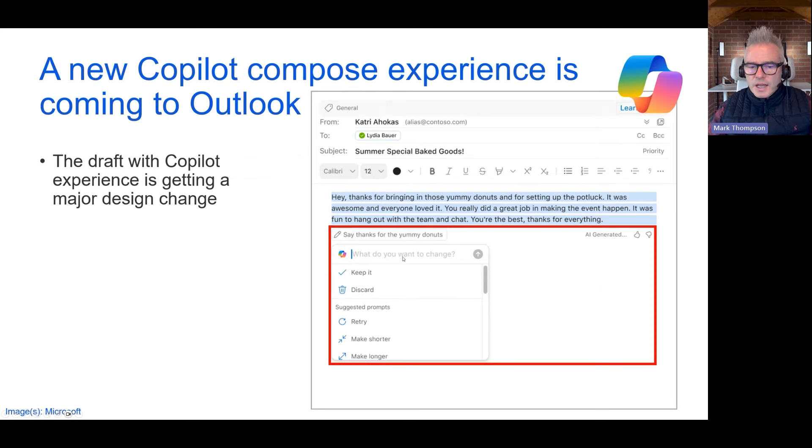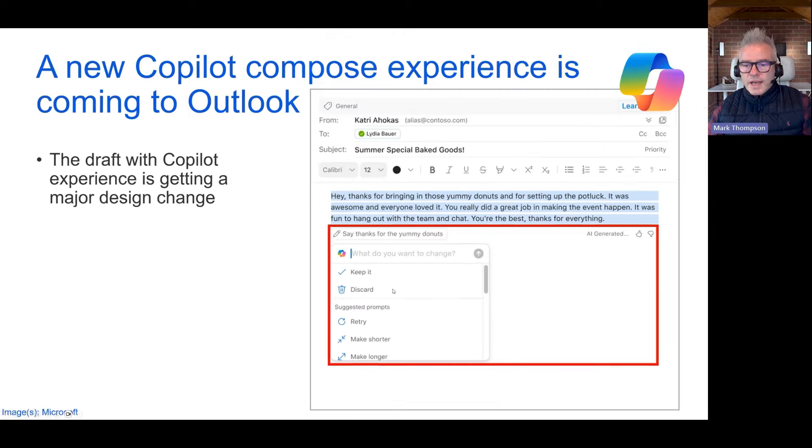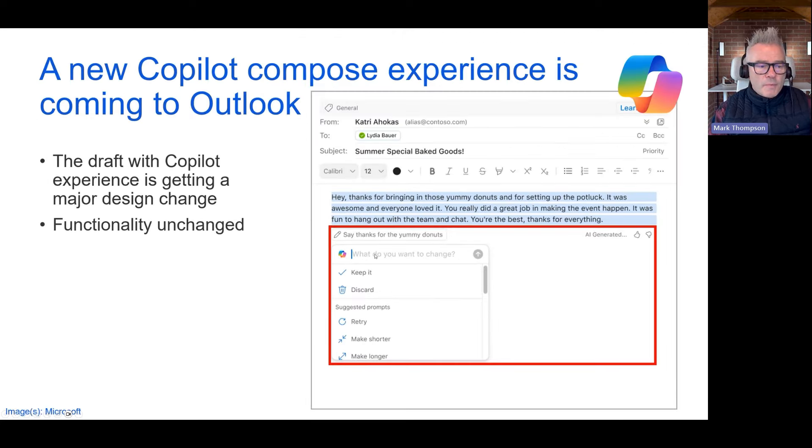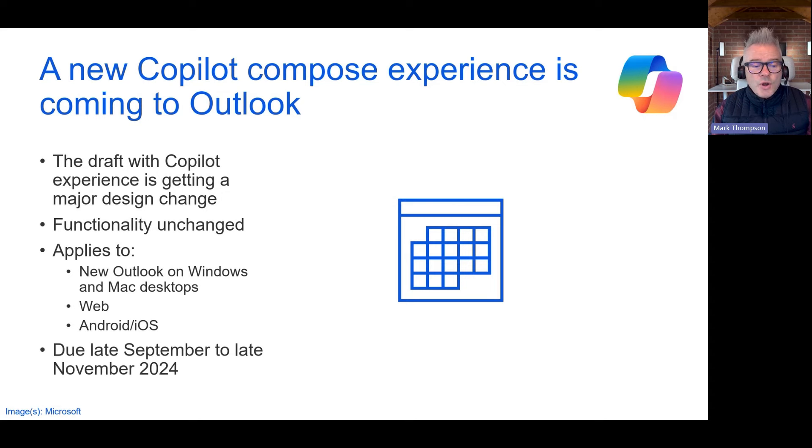We've got options to track changes, keep it, or discard, and some controls down there. Functionally it is unchanged, and this applies to all versions of Outlook if you have a Co-Pilot license — due late September to late November 2024. Quite a big window, but that will be coming along soon.